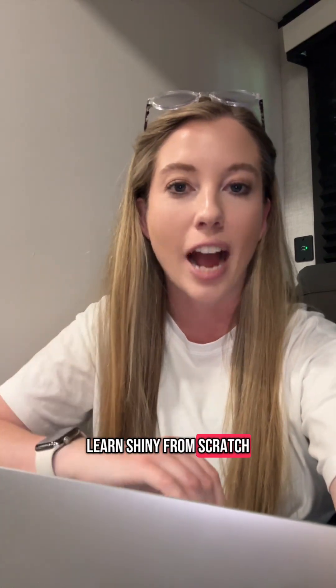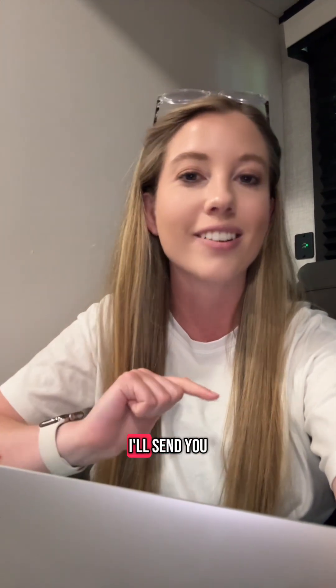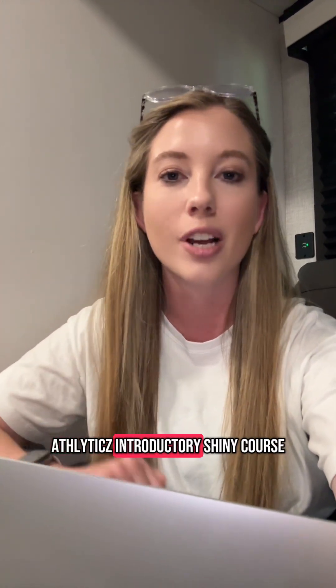If you want to learn Shiny from scratch — as in you are a complete beginner — comment 'Shiny' and I'll send you the link to the introductory Shiny course.